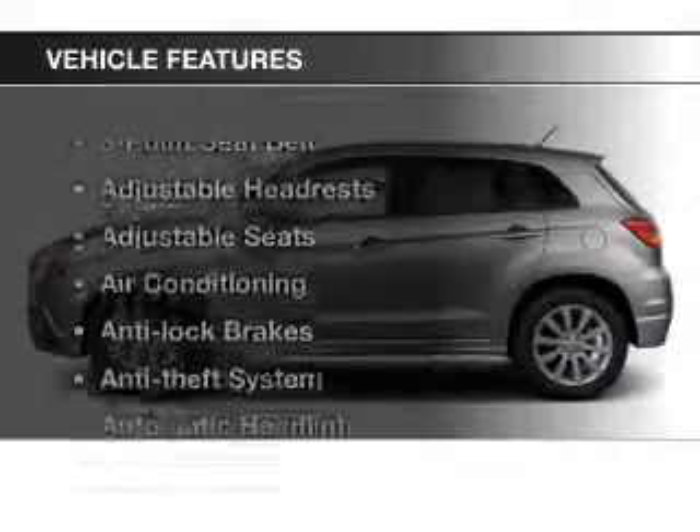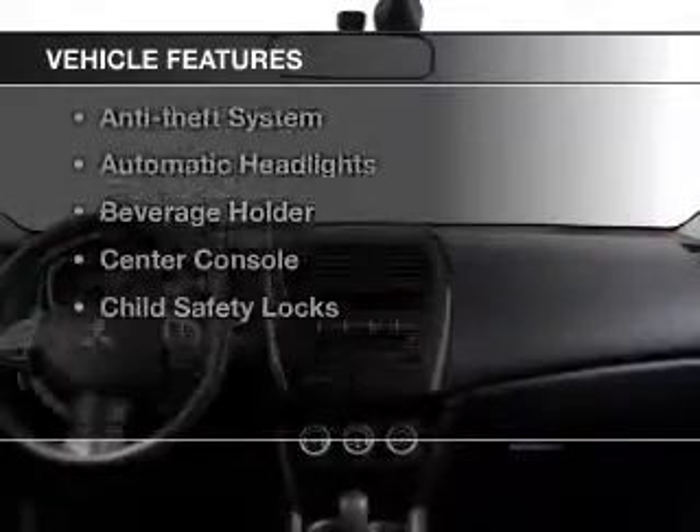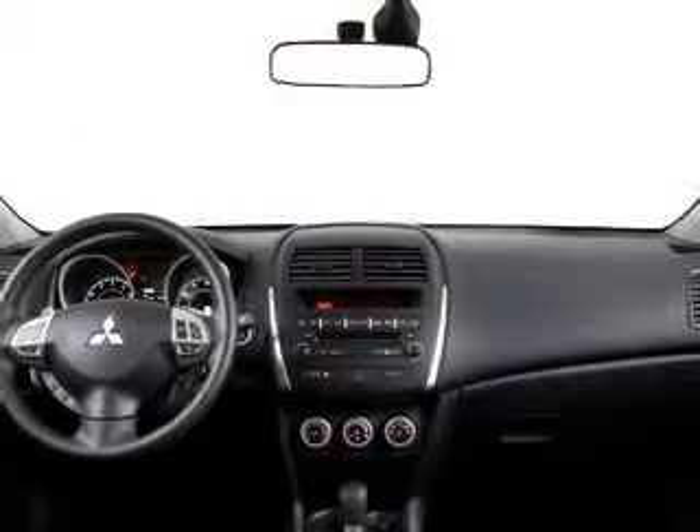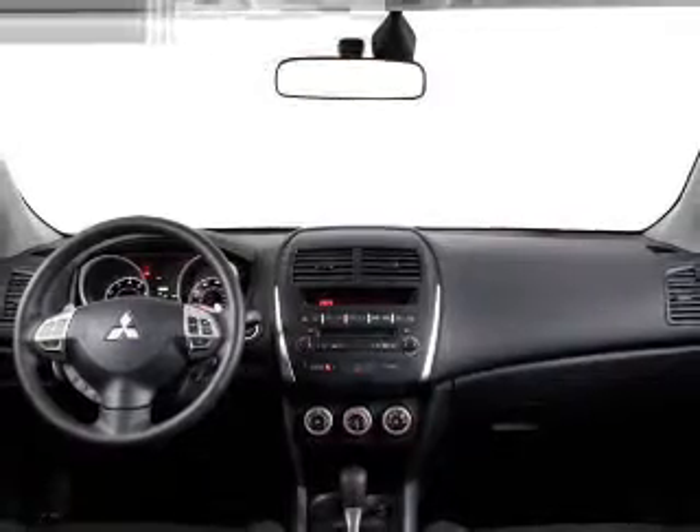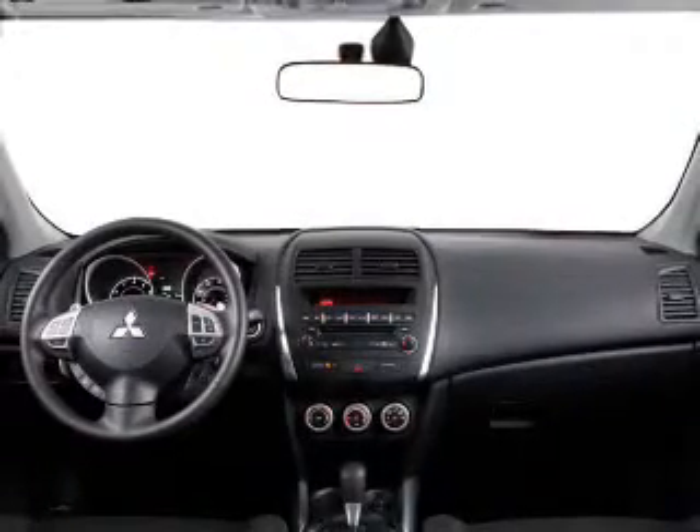And with these notable features, you won't want to miss out on the opportunity to own this amazing ride: cruise control, power mirrors, power steering, air conditioning. Our website offers more information on all of our vehicles.